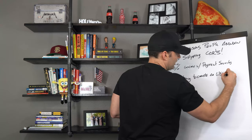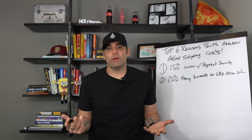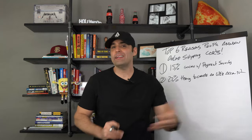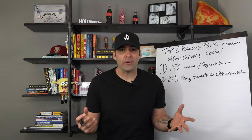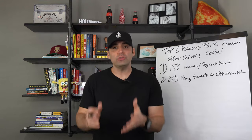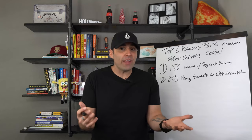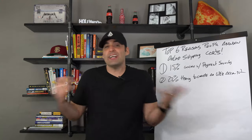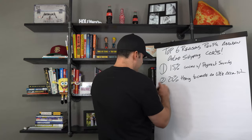Number two: 22% of people don't like having to create a user account. People want to just purchase whatever they want to buy and get out. A lot of people like to use PayPal because they can just hit the button and go — no logging in required. When you set up your Shopify store, or any store, make sure they have the option to check out as a guest. Your ultimate goal is to get sales — a sale is better than not getting an email address. You can get the email address anyway, so don't make them create a user account.